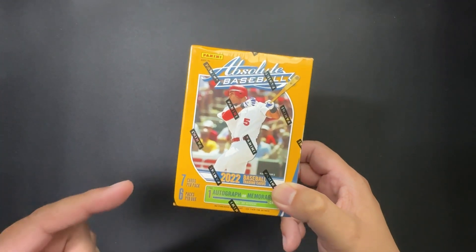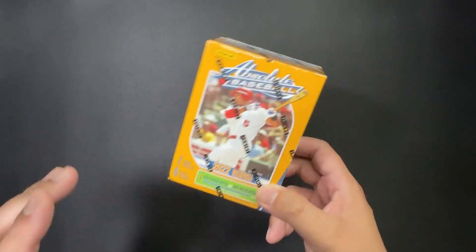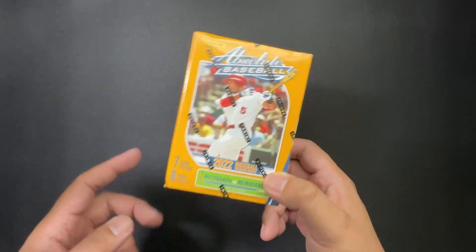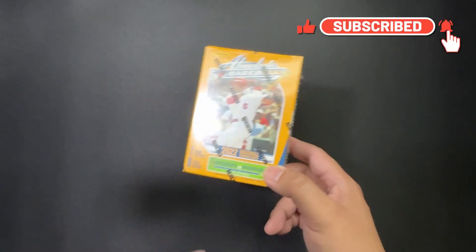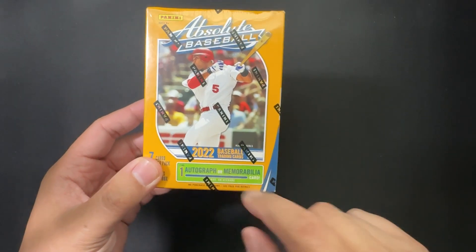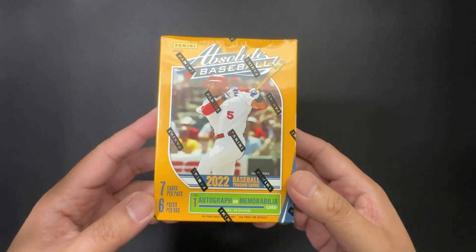Remember the days when you could get something good guaranteed in a cheapish box of cards? Well, those days are long gone — or are they? There's lots of value here as we crack into 2022's Panini Absolute Baseball blaster box, which for only a low price of entry can get you an autograph or a memorabilia card, which is pretty cool.